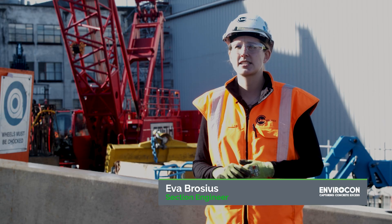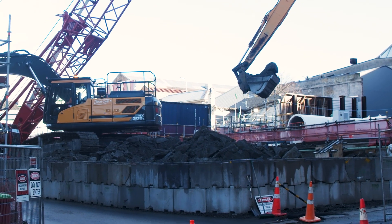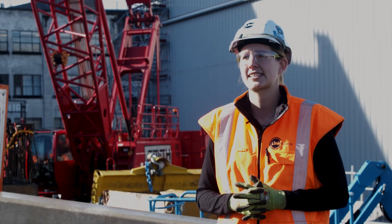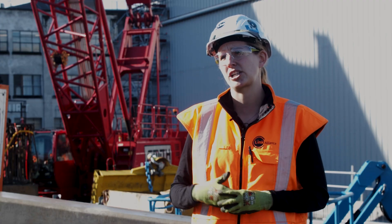The Envirocon blocks are a very versatile product. We get to use them for different applications such as hoarding, stockpile retention, and retaining walls, which means that when we're done with one use we can actually reuse them. From a sustainability point of view, it's a huge benefit for us.